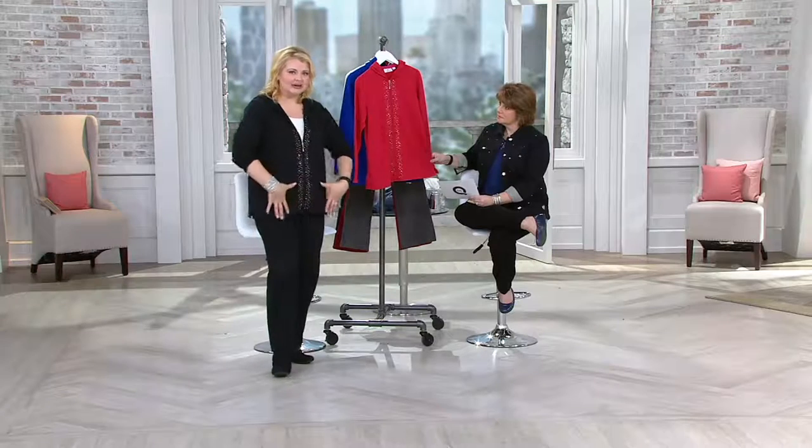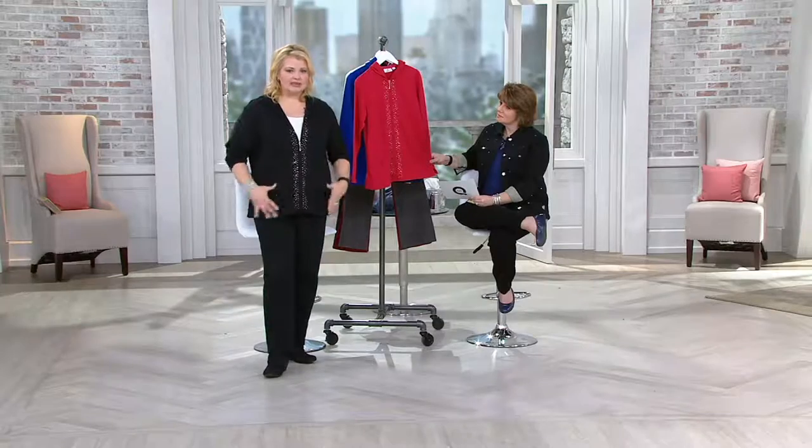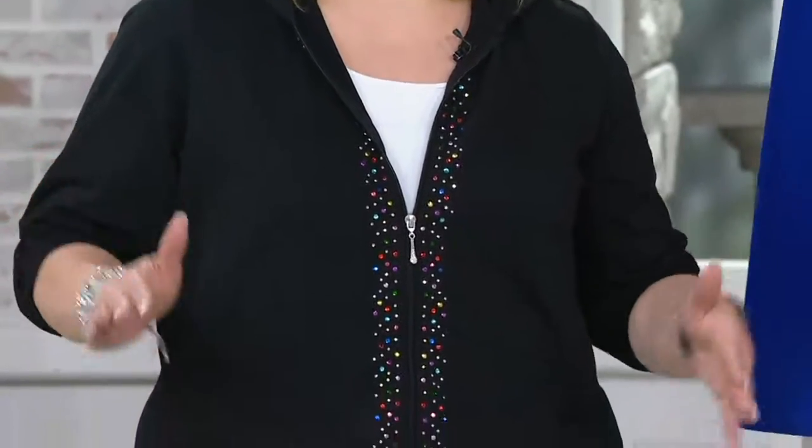I like it to fit below the fold of my leg, so if I want to wear leggings, it covers all of the areas I want it to cover. So this is the perfect length jacket for that. Who doesn't need a cute little hoodie in a great color with super sparkle stones?